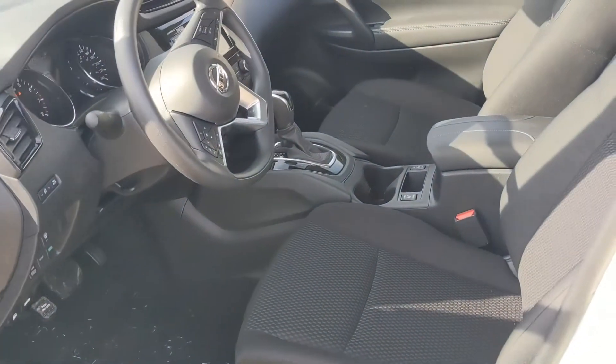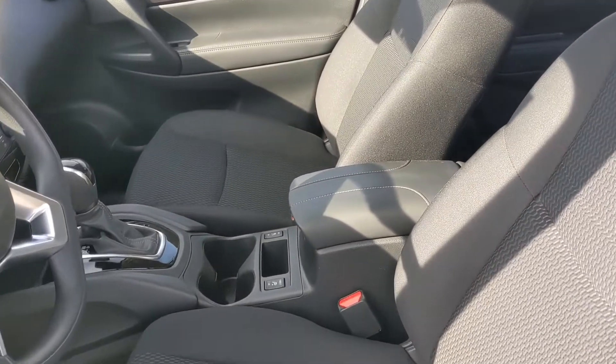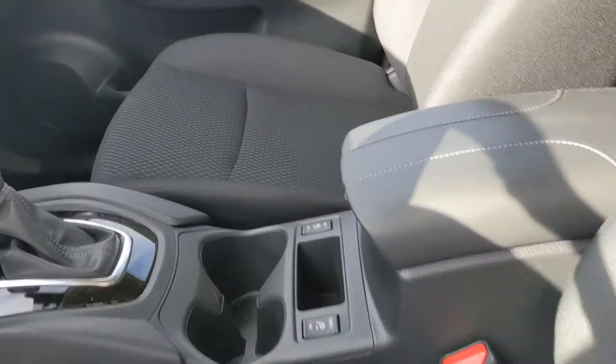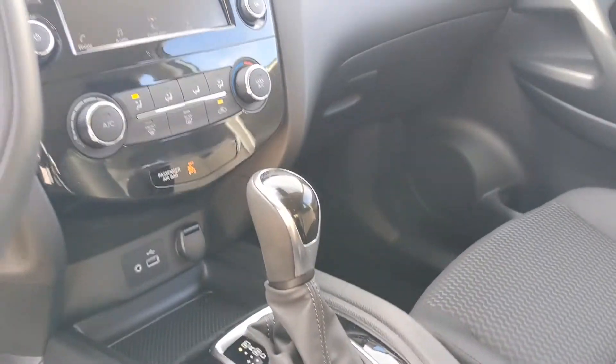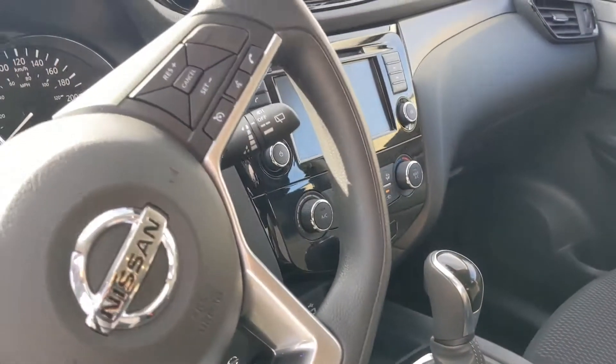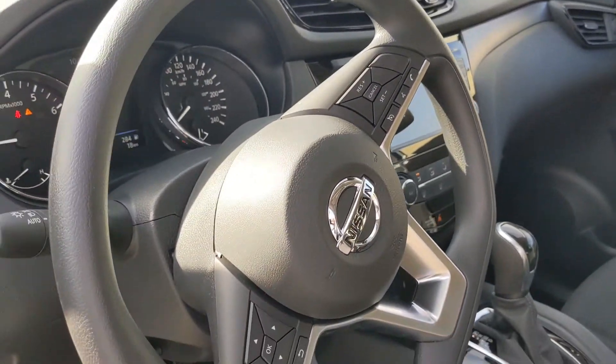On the inside, there's very comfortable microfiber cloth stain-resistant seating and heated seats. You've got a touchscreen that controls your audio and shows your backup camera, plus a couple of USB ports. Of course, your Bluetooth, cruise control, and audio controls are all there on the steering wheel for you.